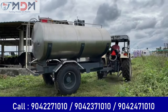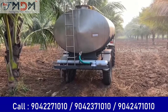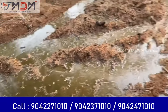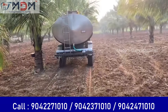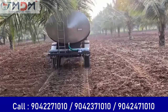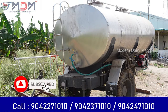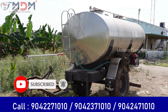We are loading it in the tanker. The capacity is 6RM liters and this is SS304 material. We are going to use drip irrigation with this — it is also a drip irrigation system.